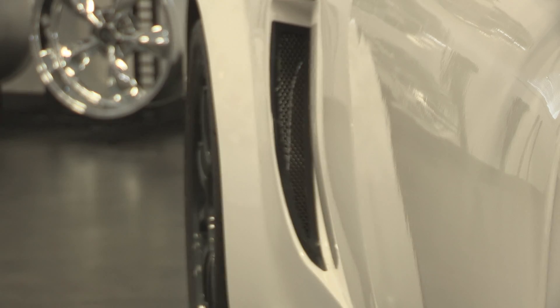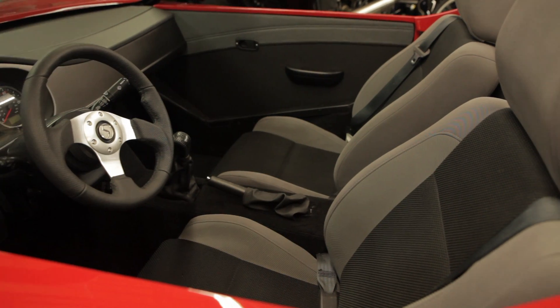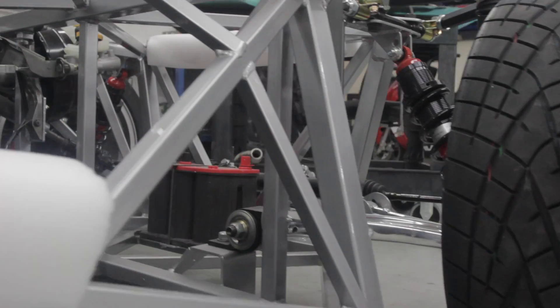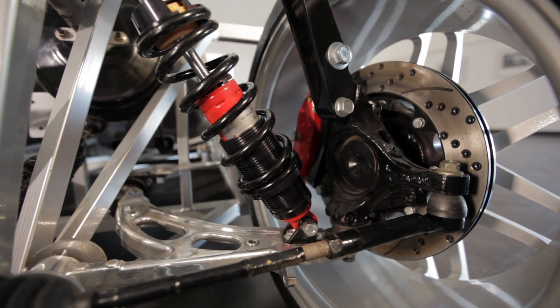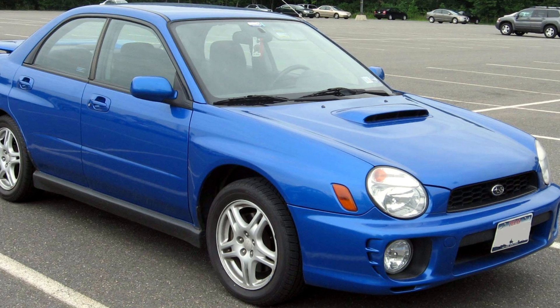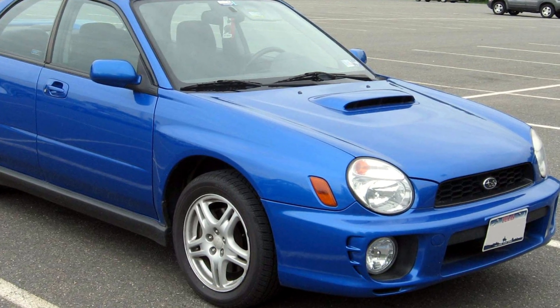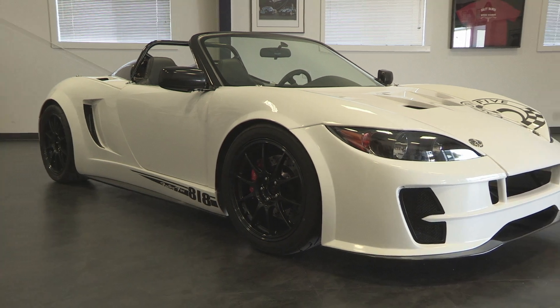Once the design goal was set that we had to build and complete this car for $15,000 or less, it required using more parts from a donor car. So we're still doing the frame, the chassis, suspension, body, and all that, but we had to use more parts from a Subaru. If you have the 818 kit and a 2002 to 2007 Subaru WRX or normally aspirated Impreza, you have everything you need to build your car.